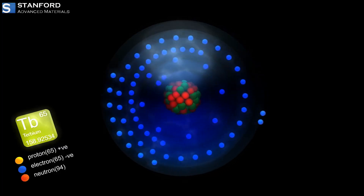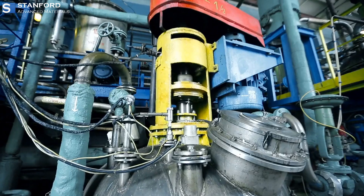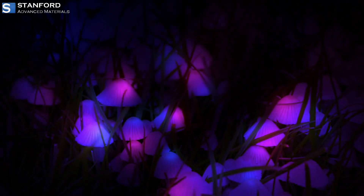Terbium's unique properties include its ability to absorb neutrons, making it valuable in nuclear applications. It also has excellent luminescent properties, which makes it useful in various optical technologies.